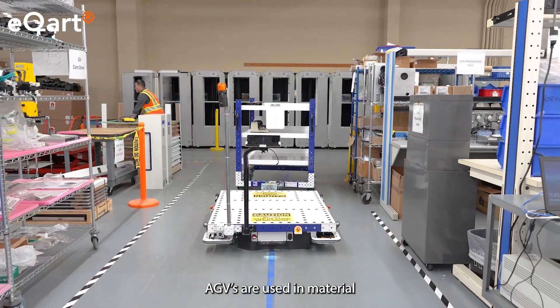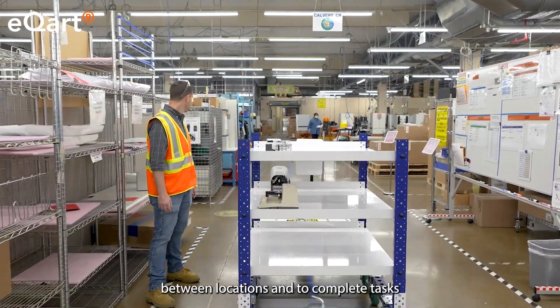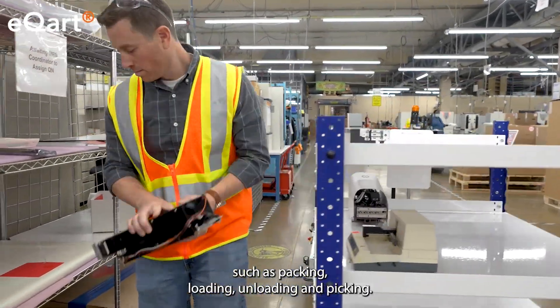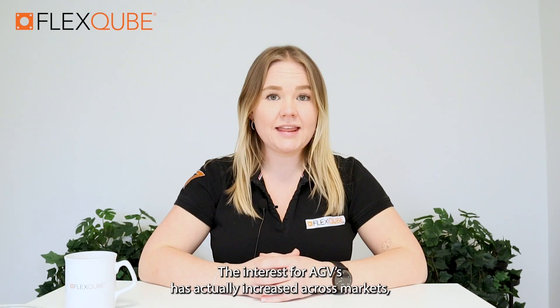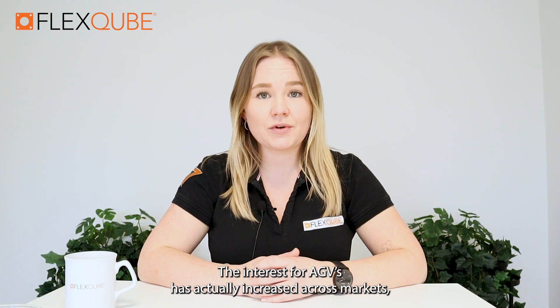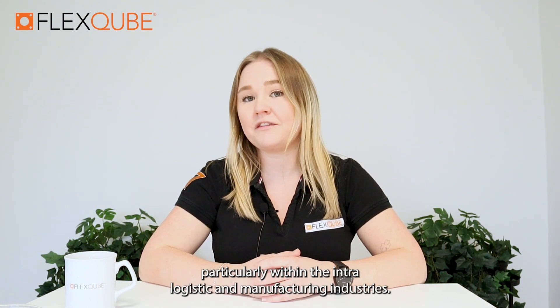AGVs are used in material handling to transport goods and materials between locations and to complete tasks such as packing, loading, unloading and picking. The interest for AGVs has actually increased across markets, particularly within the intra-logistics and manufacturing industries.